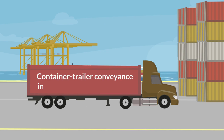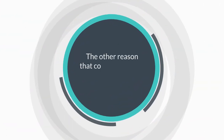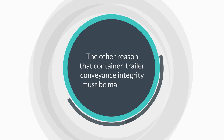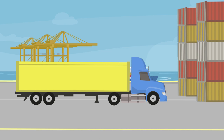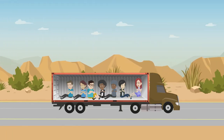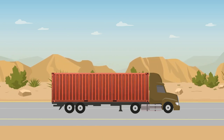Container trailer conveyance integrity must be maintained in order to protect against the smuggling of illegal materials, weapons of mass destruction, other kinds of weapons, or people. It must also be maintained to protect against the introduction of unauthorized cargo. Human smuggling is another common problem that is found with containers and trailers.